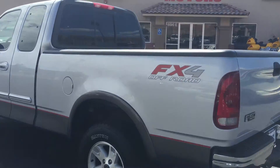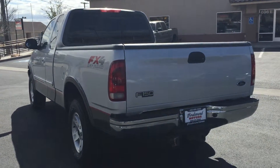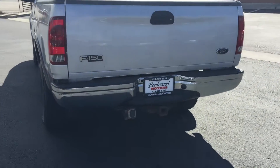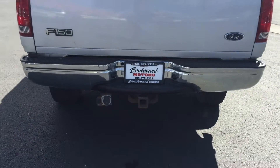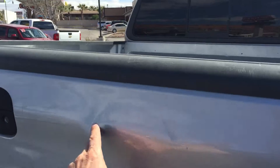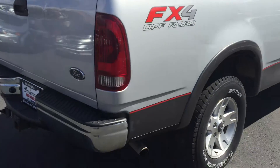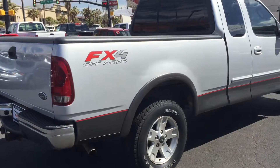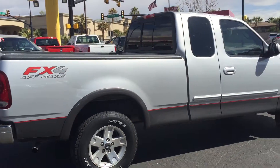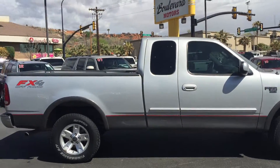It has alloy wheels — again, this is the FX4 package. The body is in really good shape with a few little dings here and there, typical truck stuff, but overall the paint is really nice. It does have a tow package with trailer wiring. Got a few dings in the tail, not bad. Tires are nice. Nice look to it — silver with the pewter bottom.